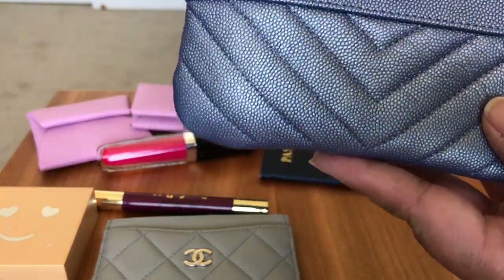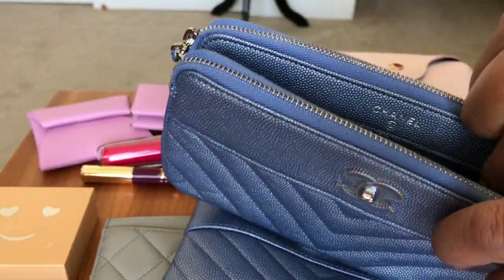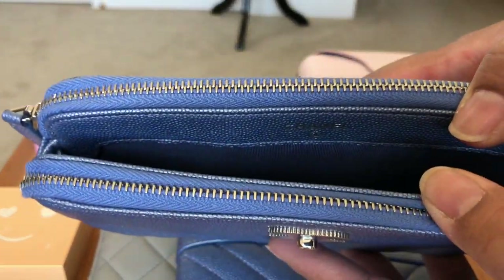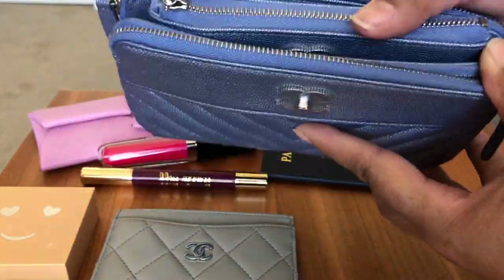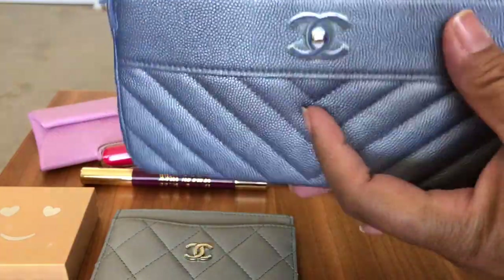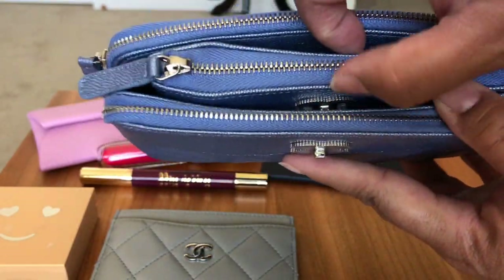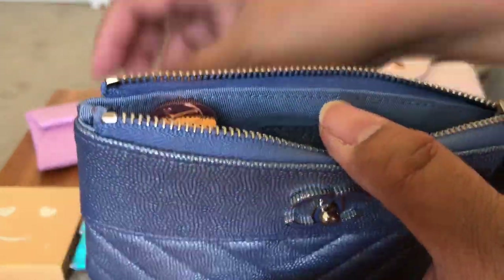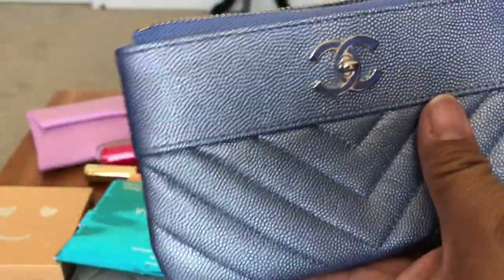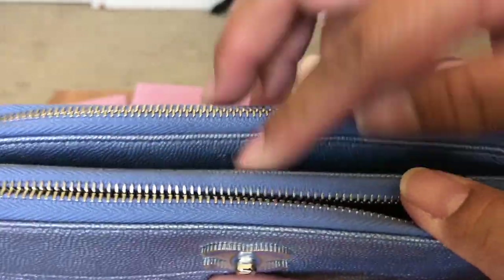I'm going to go ahead and take off the chain — it makes it a lot easier to see what's going in. I'll take my oak case and slip it inside here. As you can see, it fits but it takes up a lot of room and does distort the middle pocket. I'd go ahead and take these things out — you can use the oak case but I probably wouldn't recommend it.